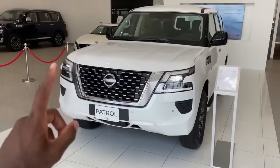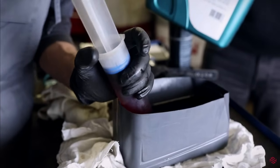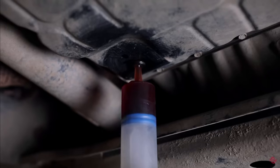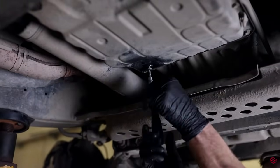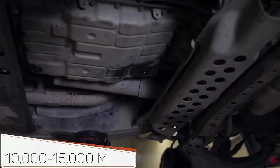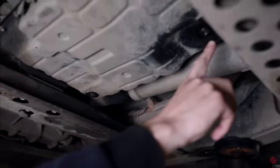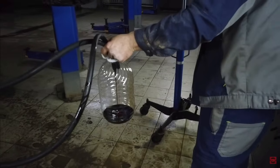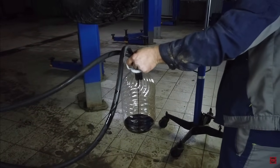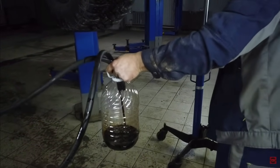This transmission, like the VK56 engine, has been in production for a long time and many drawbacks have been addressed, but there are some peculiarities owners need to pay attention to. Oil changes should be performed every 10,000 to 15,000 miles depending on driving style. This may seem like a short interval, but experience shows that at around 40,000 miles the oil becomes completely unsuitable for use.